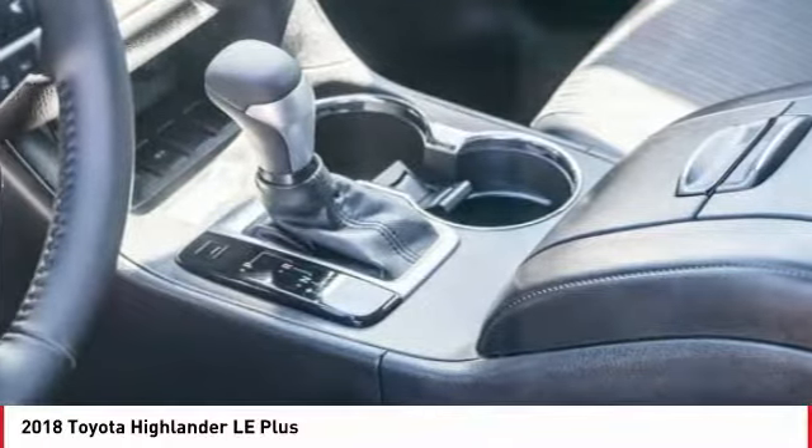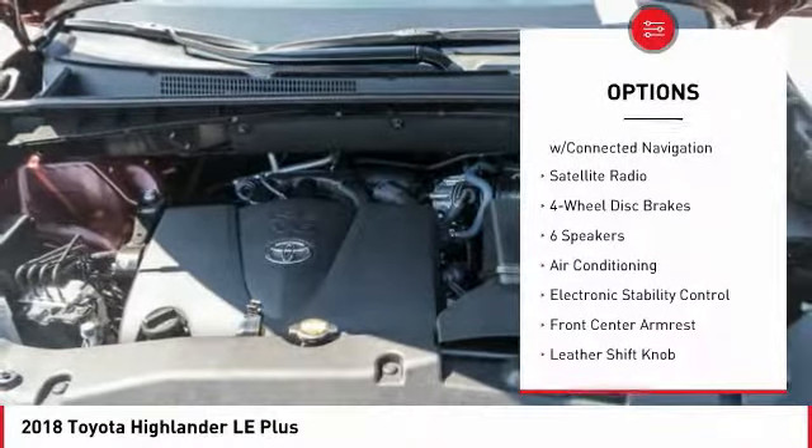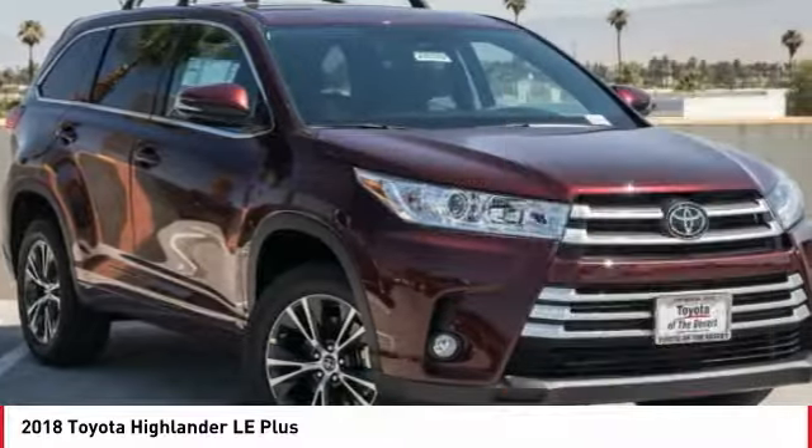Here are some of this vehicle's great options: traction control, power lift gate, dual airbags, air conditioning, alloy wheels, power steering, four wheel disc brakes, electronic stability control, CD player, fog lights.